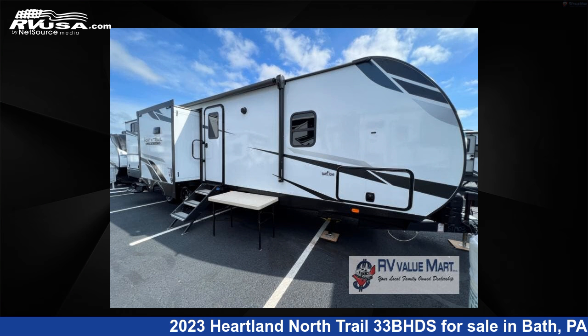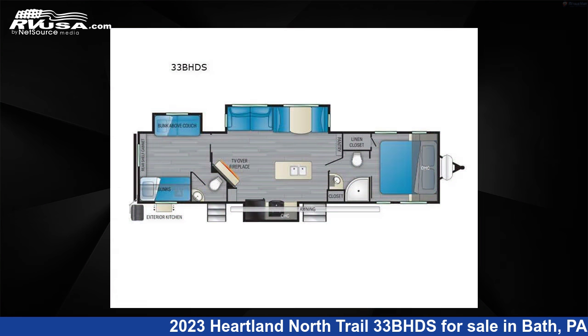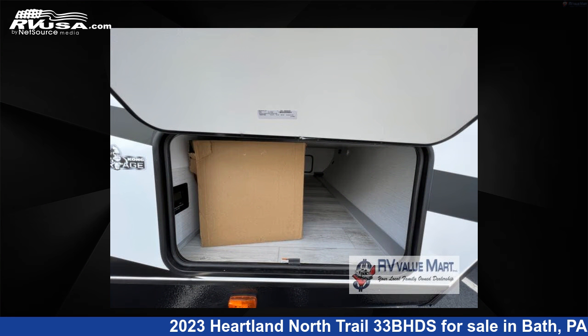This 2023 Heartland North Trail 33BHDS is a travel trailer RV. It is located in Bath, Pennsylvania, 18014, and is offered for sale by RV Value Mart.